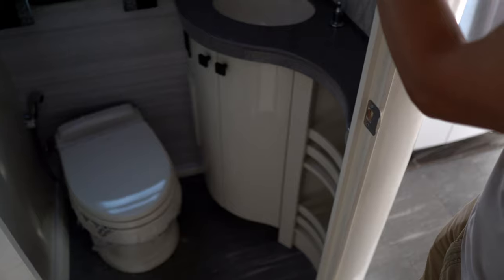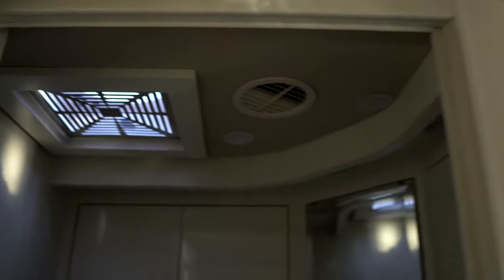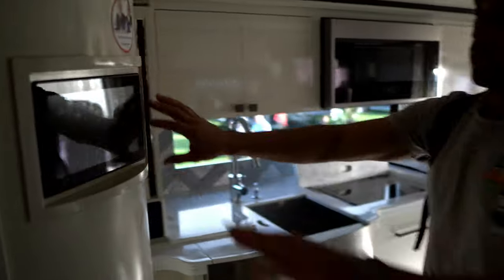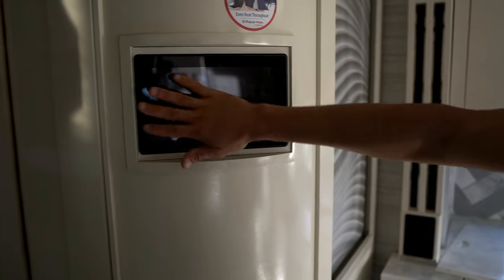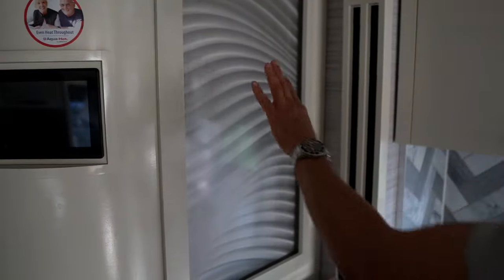Going more toward the front of the coach, there's another door separating the spaces. Continuing down the driver's side, you have a half bath with nice hardwood doors. Inside there's another toilet as well as a sink, cabinets, a medicine cabinet, and another cabinet for storage, plus an exhaust fan up top. Notice how even the exhaust fans have covers over them — they actually take the time to finish those details. There's also a touch panel to control the whole coach: lights, everything, and your tank levels. You can see the AquaHot system is inside. Nice little decorative area too — that's pretty.